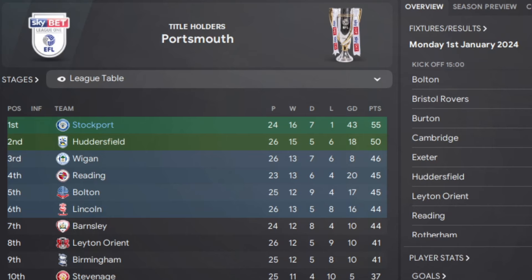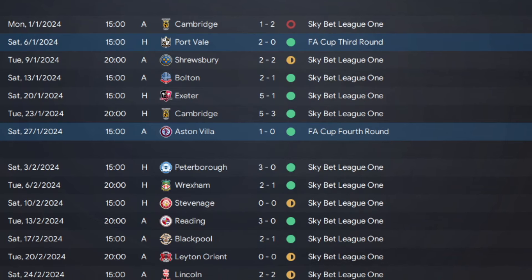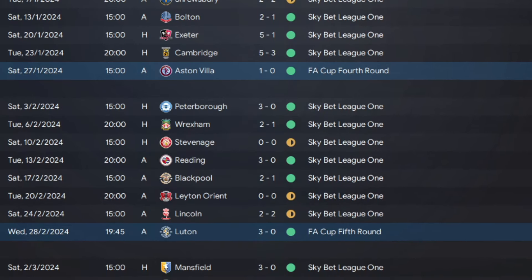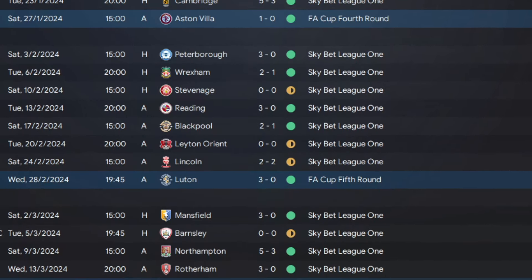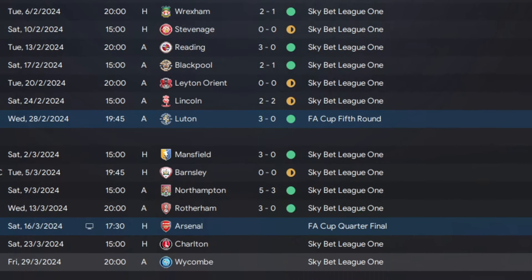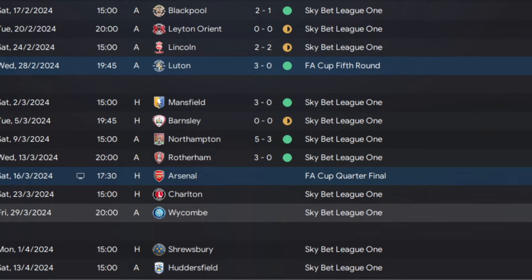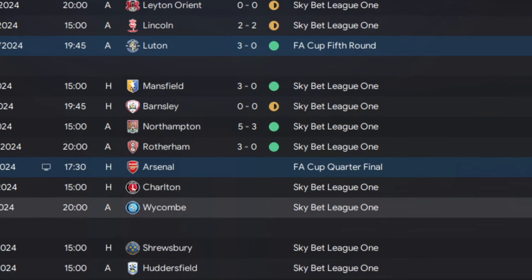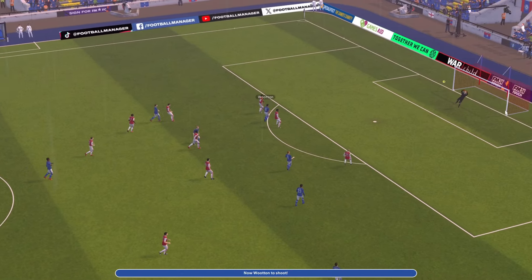It's the first of January - keep this run going and we're going to have a record number of points. We lost against Cambridge 2-1 in the FA Cup but knocked out Portville in the third round, beat Huddersfield and Peterborough in rounds one and two, and beat Villa again in the FA Cup fourth round 1-0 - we've got the beating of them. In the league we beat Peterborough and Wrexham, with a few draws against Stevenage, Leyton Orient, Lincoln, and Barnsley. Northampton beaten 5-3, Rotherham 3-0. Wotton had 16 goals on the first of January but by March only has 19, though everyone else is chipping in. Then in the quarter-final it's Arsenal and we knocked them out 2-1, with Wotton on fire getting a brace.